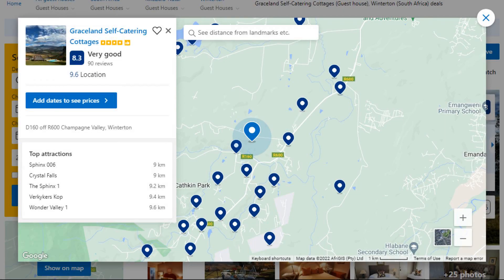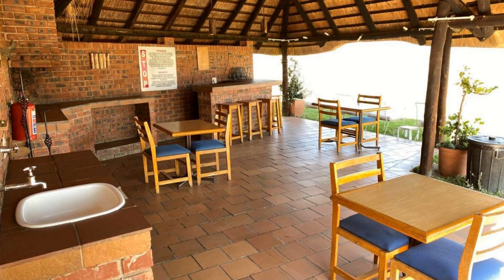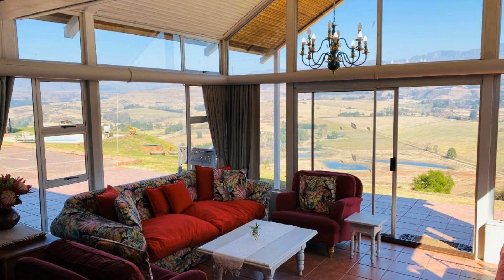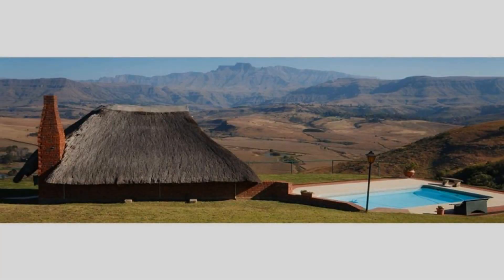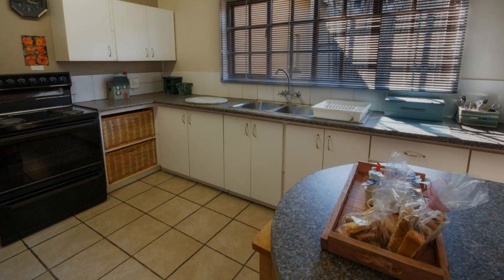Number 4. It is a 4-star property. The location of the property is good and the guests love walking around the neighborhood. Check-in time is 2 pm and check-out time is 10 am. Guests are required to show a photo ID and credit card at check-in. Pets are not allowed in this property. There are 8 types of rooms available on booking.com.